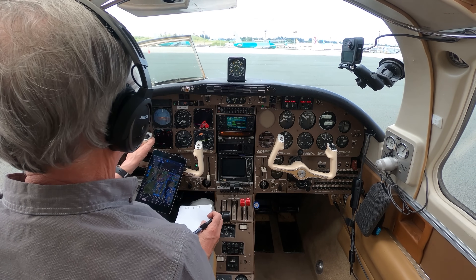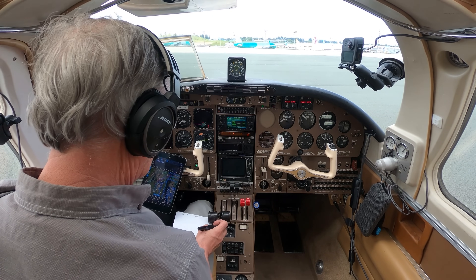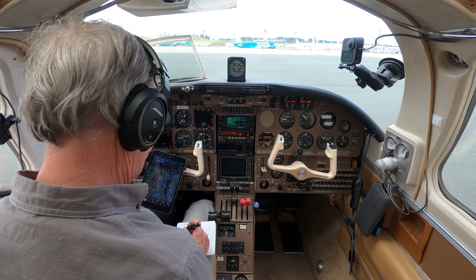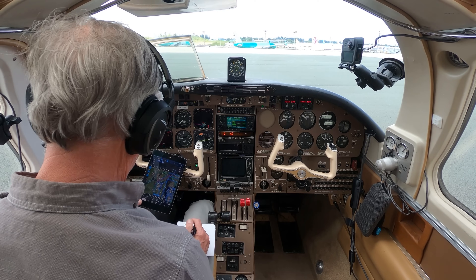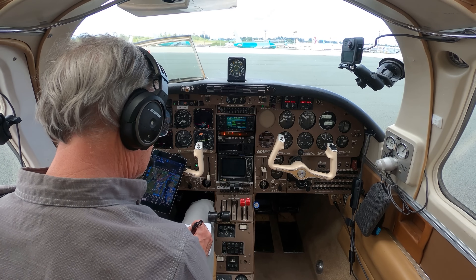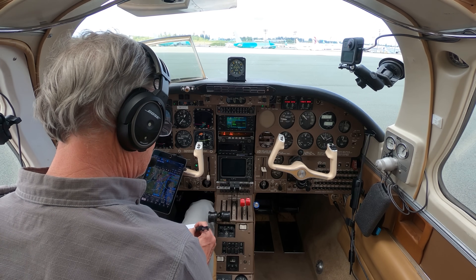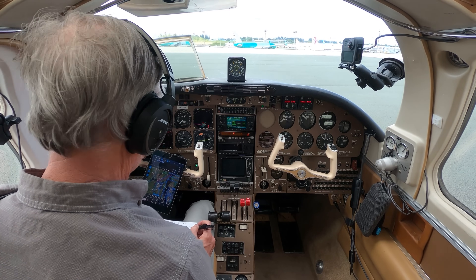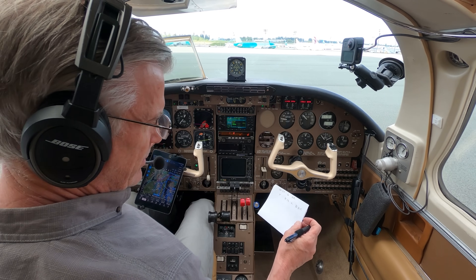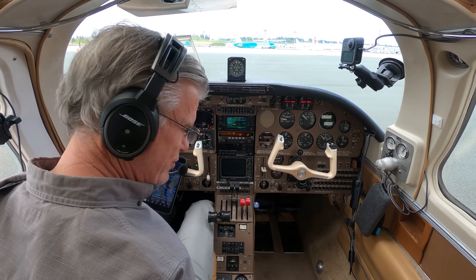Aerostar 1111, Payne Ground — are you familiar with the shortcut through the central ramp non-movement area? Yeah, that one goes out by Sunquest. Aerostar 1111, affirmative, familiar. Aerostar 1111 plus one, taxi to — correction — runway 16L, taxi via Bravo, Alpha, Charlie into the non-movement area and then I'll give you further instructions once you're on the other side. 1111, flight of 2, taxi to runway 16L via Bravo, Alpha, Charlie through the non-movement area and we'll get instructions after we get through it.